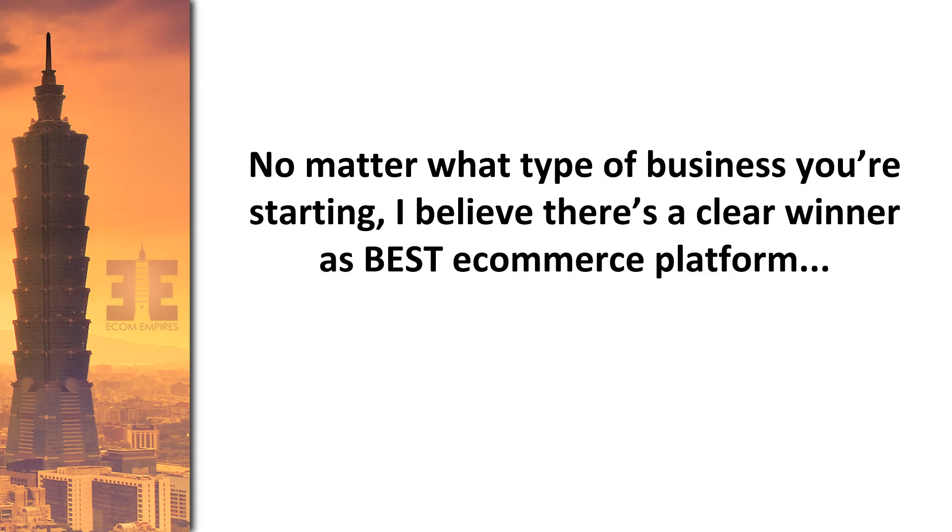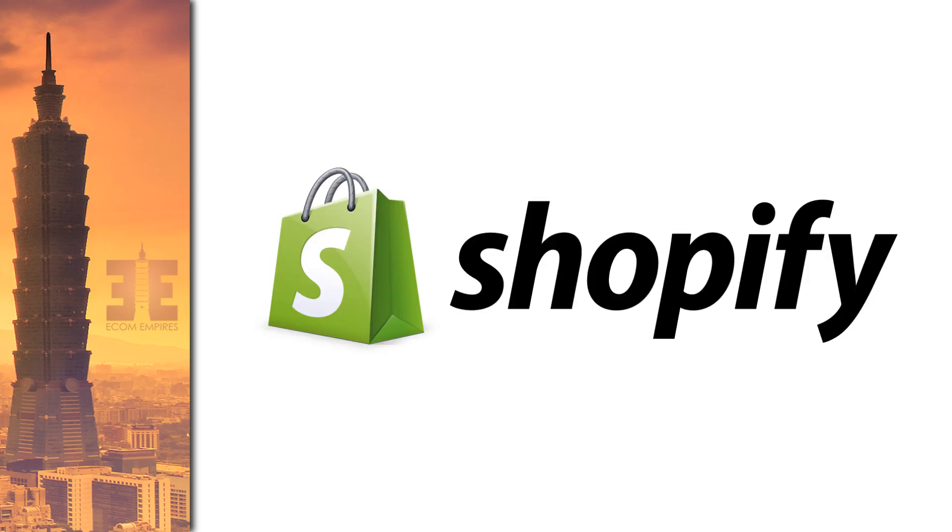I have experience working in e-commerce for a few years and I've used a few platforms, and I've had a lot of experience working with many other people. I believe there is a clear winner as the best e-commerce platform from what I've seen, and that is Shopify. Shopify definitely has the lion's share of the market right now, and I think that's because they've really differentiated themselves as the go-to platform for e-commerce, no matter what type of e-commerce business you're trying to build.